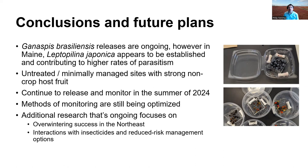Ganaspis brasiliensis releases are ongoing in the Northeast. However, in Maine especially, Leptopilina japonica appears to be well-established and contributing to high rates of parasitism. We will continue releasing at untreated and minimally managed sites through summer 2024. We're looking at the methods we use to monitor them — fruit collections appear to be the best method. We are also working on looking at overwintering success and how it interacts with insecticides and reduced-risk management options. Thank you for listening.